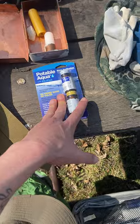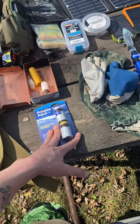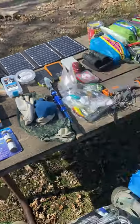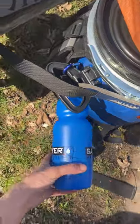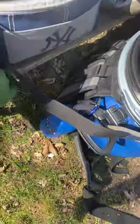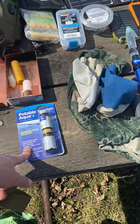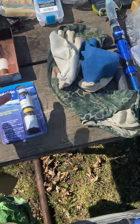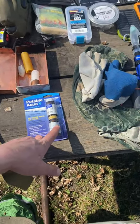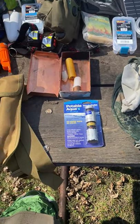We carry water tablets as well. When we're paddling out and fishing, we have water bottles with built-in filters — we just fill them from the water. We each have one and then have a backup. At camp they're good for doing dishes, and if the filters aren't working, we'll use the water tablets.